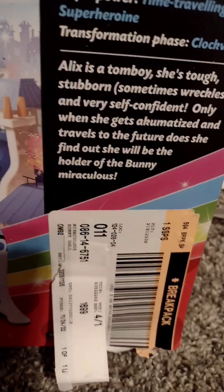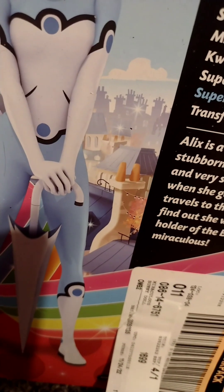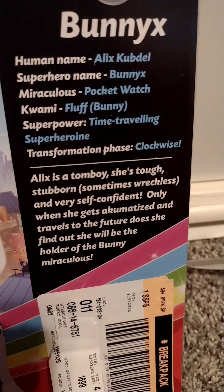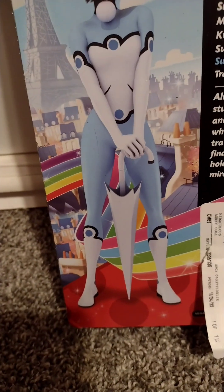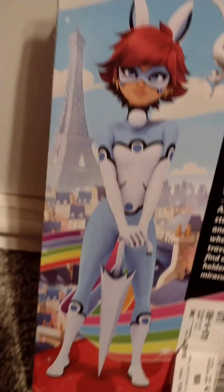It says Alix is a tomboy. She's tough, stubborn, and sometimes reckless. She's very self-confident. Only when she gets akumatized and travels to the future does she find out that she will be the holder of the Bunny Miraculous. I also wish she came with her umbrella. Let's get Bunnix out of the box.